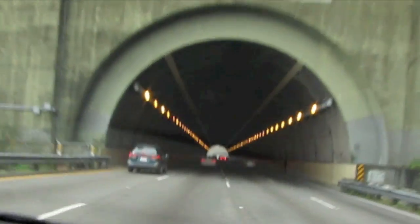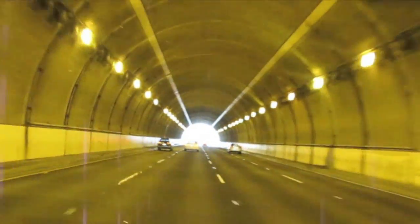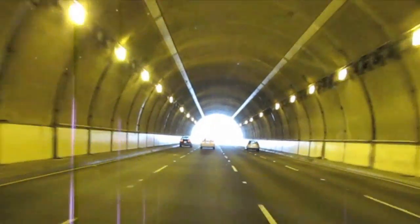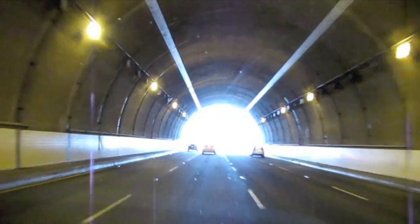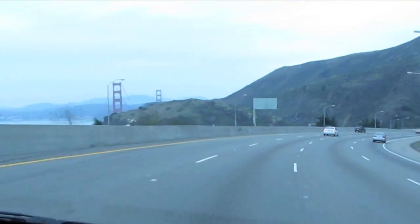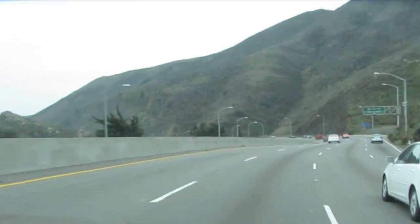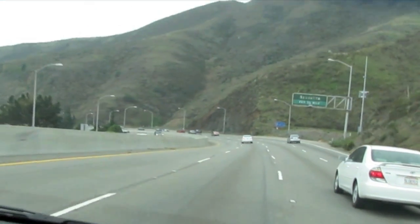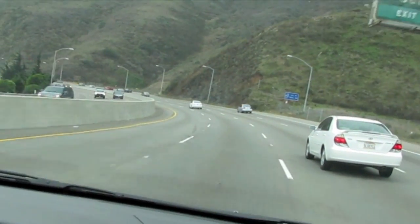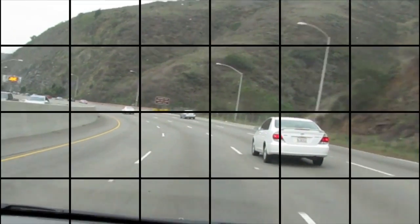So here's the trip back from the winery into beautiful San Francisco. This is the tunnel on 101 right before you get to the Golden Gate Bridge. Amazing how you can get from wine country into a beautiful city like San Francisco in around 45 minutes to an hour.